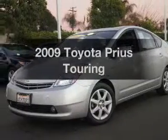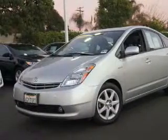Presenting the 2009 Toyota Prius. Travel the roads in style and comfort in this great vehicle.